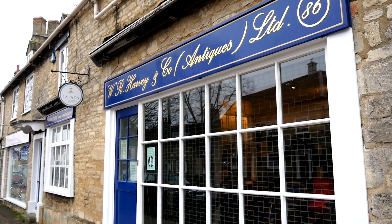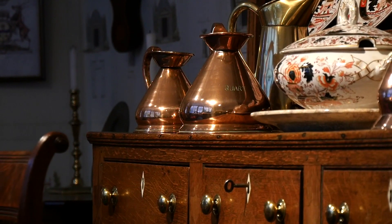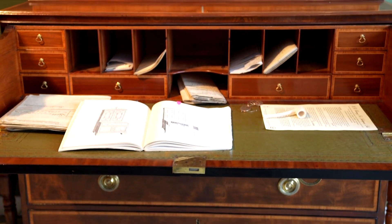I'm David Harvey and welcome to Harvey's of Whitney. We're an old-established family business going back some 70 years, and in this masterclass video you'll see some of the beautiful pieces which I deal in, and I will try to put them into their historical context.